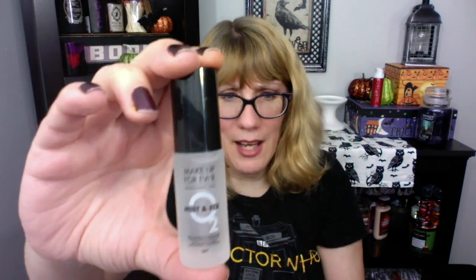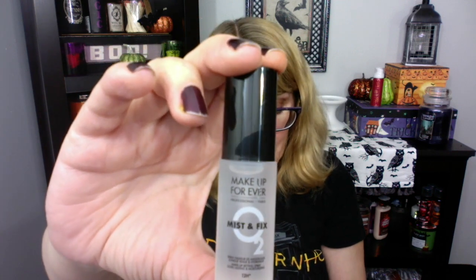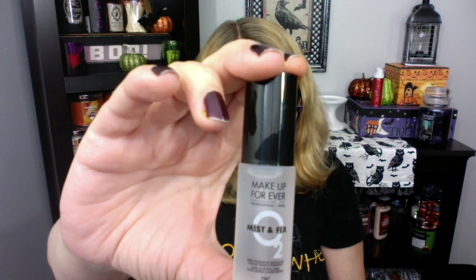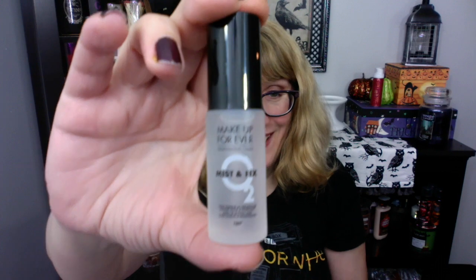Next up we got a Makeup Forever Mist and Fix. I don't have one of these, so it's kind of neat. I haven't gotten these smaller boxes in a while, so I'm getting some new stuff. This will keep makeup sweat-proof and rub-resistant. I usually take my makeup off at night anyway, so I don't know — it's not a bad product though. If you get these boxes all the time, sometimes you tend to get repeats, but if you haven't gotten one for a while, you're like, oh, cool new stuff.